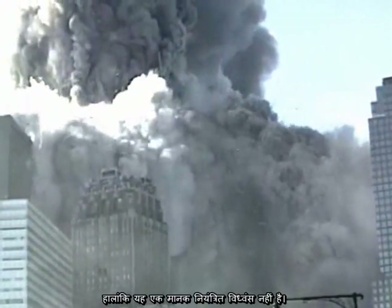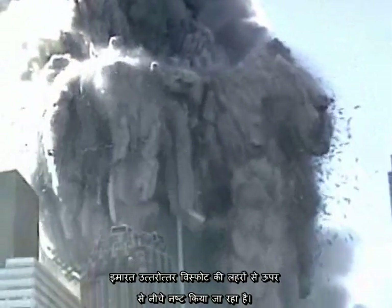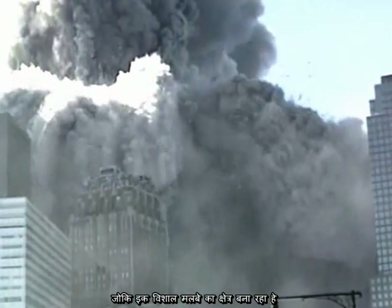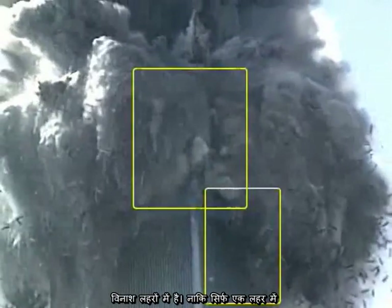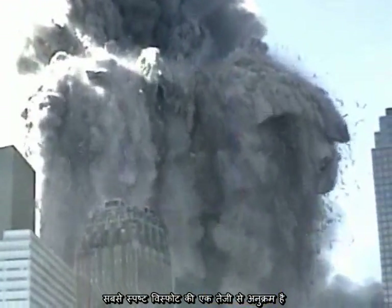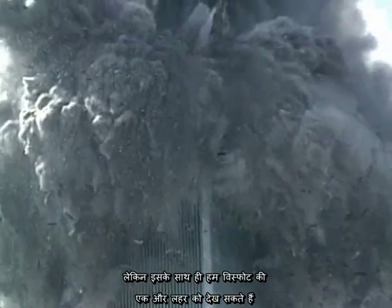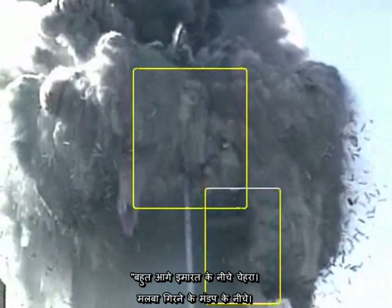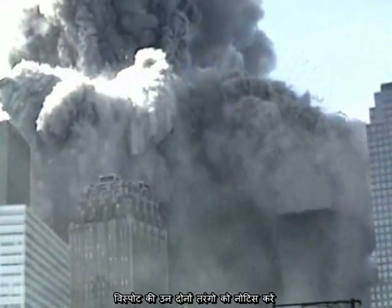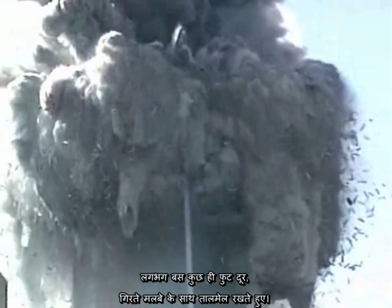However, this is not a standard controlled demolition. The building is being progressively destroyed from the top down by waves of explosions, creating a huge debris field. The destruction is in waves, not just in one wave. Most obvious is a rapid sequence of explosions near the visible corner of the building, but simultaneously we can see another wave of explosions much further down the face of the building under the canopy of falling debris. Notice that both waves of explosions progressed down the face of the building, nearly keeping pace with the falling debris just a few feet away.